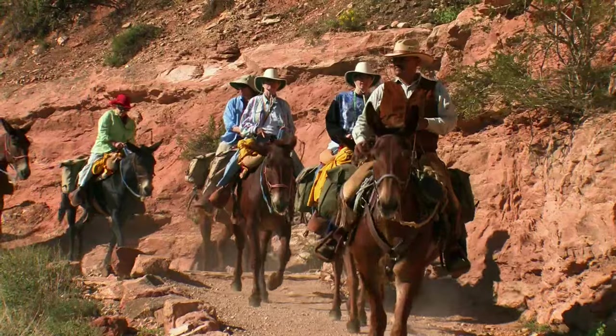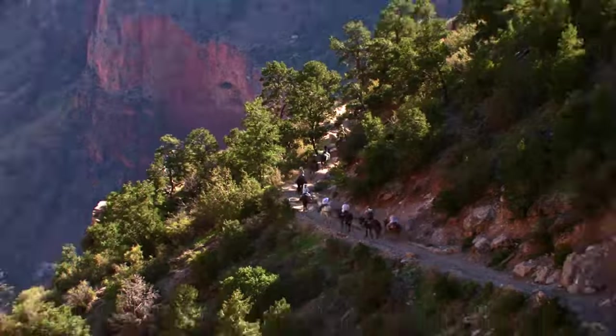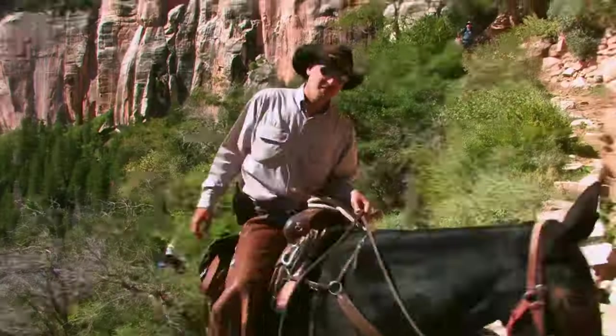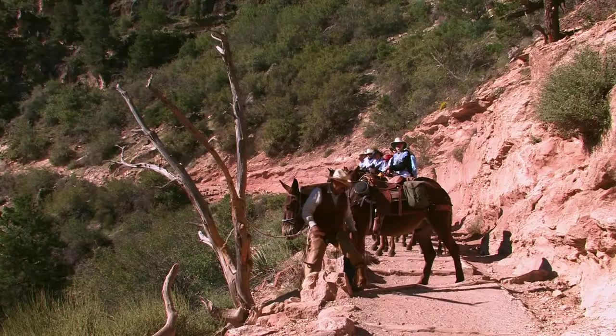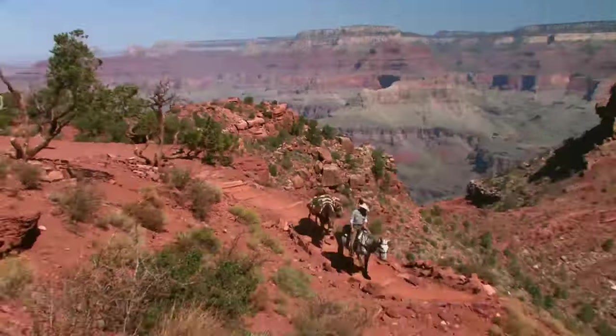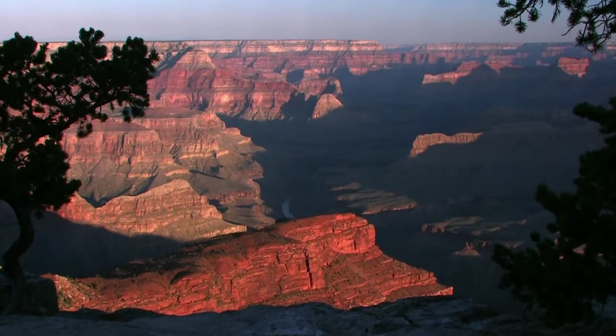To see the canyon the way the pioneers did, you can ride by horseback or mule, like Teddy Roosevelt. Whether it's a short ride along the south rim, or a two-day, 14-mile trek down to the Colorado River, it's a canyon experience you will never forget.